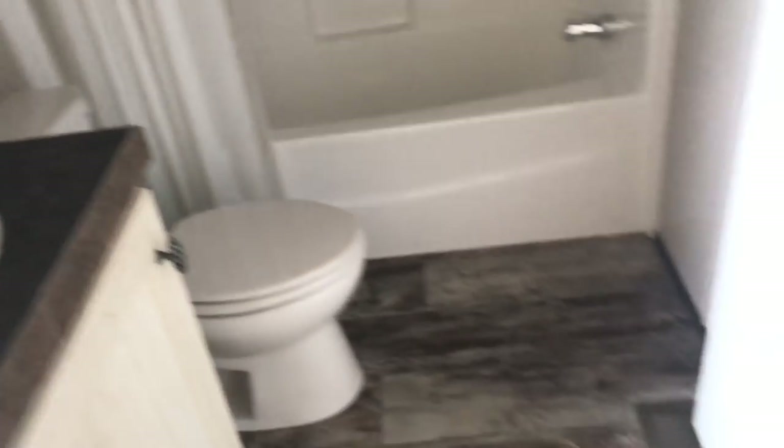I feel like there's no wasted space in this home. I think they really put this floor plan together really well. Here's your second bedroom.